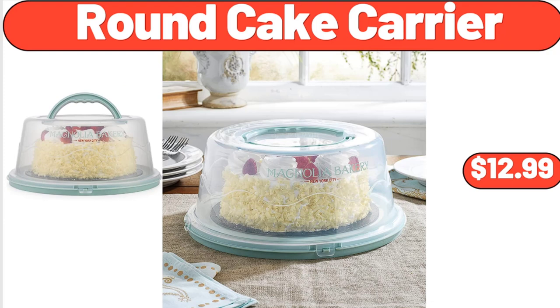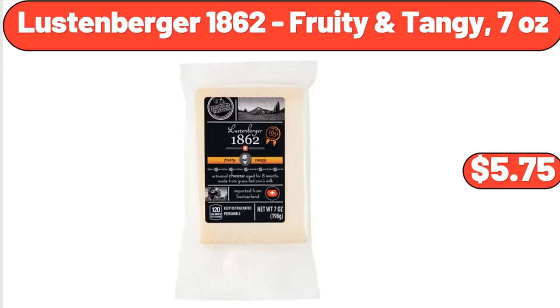Round cake carrier, $12.99. Lussenberger 1862 fruity tangy 7 ounces, $5.75.